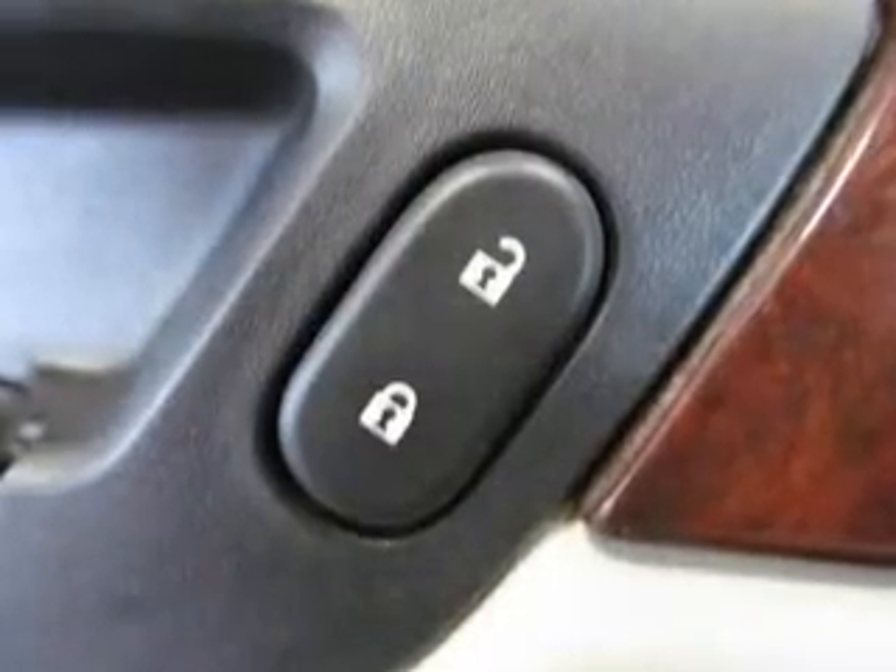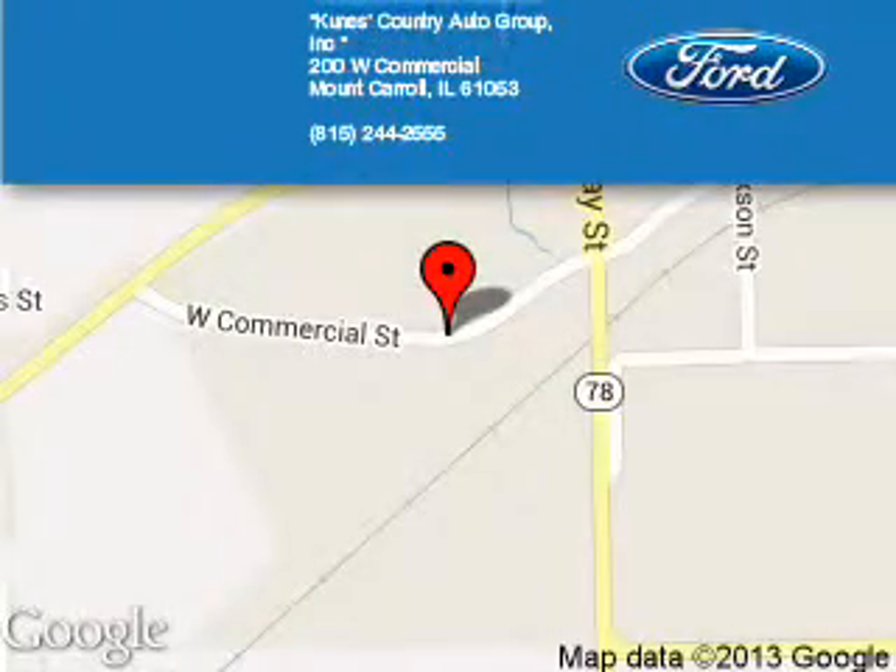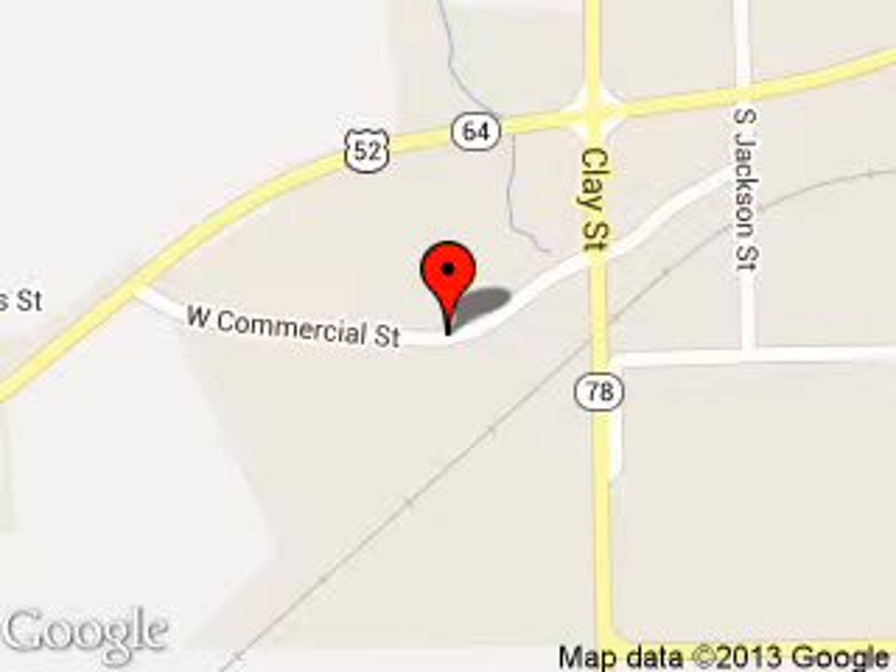Great quality at a great price. Call or click to contact us today. Coons Country Auto Group, Inc. is dedicated to doing everything possible to ensure that the experience you have selecting your next vehicle is a pleasant one. We are located at 200 West Commercial Avenue, Mount Carroll, Illinois, 61053.